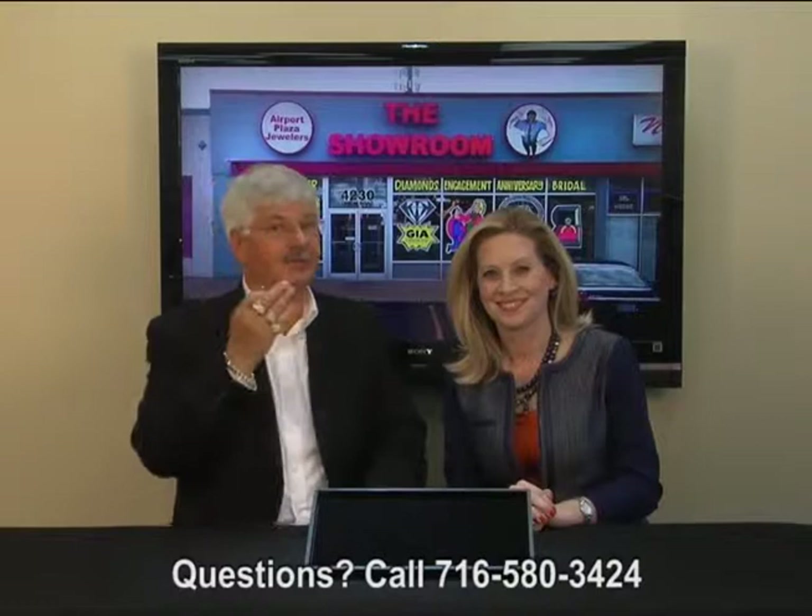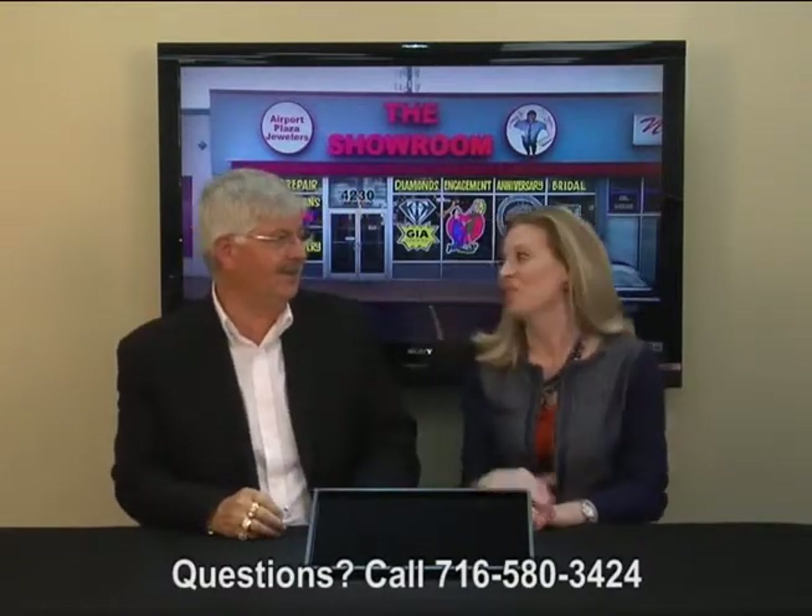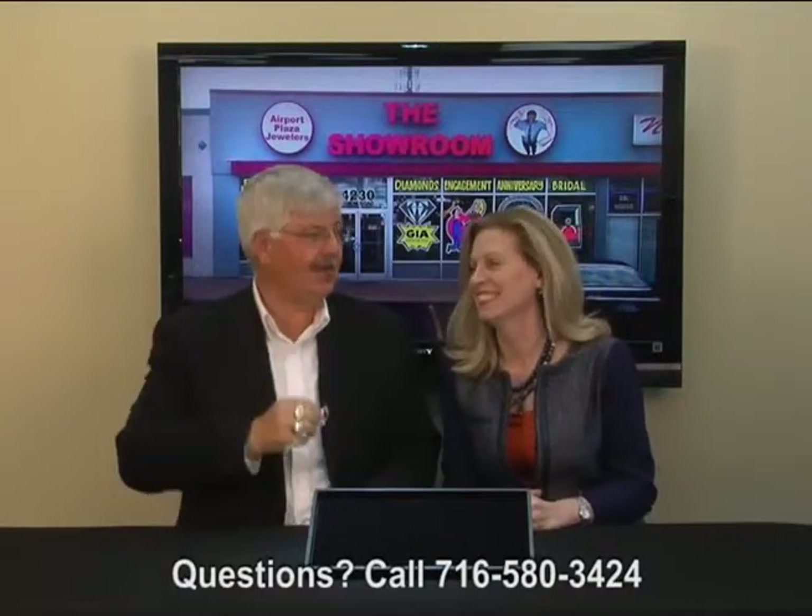Hi, Don here at Airport Plaza Jewelers, and this is Kim. Welcome to the Showroom on Union. We're here to talk about my favorite thing — diamonds, diamonds, and more diamonds.